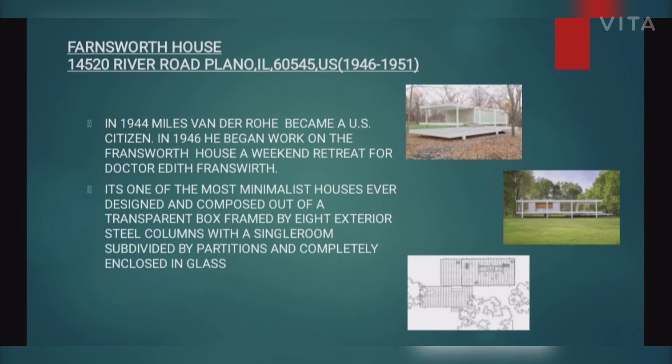The next slide shows the Farnsworth House, situated on River Road in Plano, constructed from 1946 to 1951. In 1944, Mies van der Rohe became a U.S. citizen. In 1946, he began work on the Farnsworth House, a weekend retreat for Dr. Edith Farnsworth.